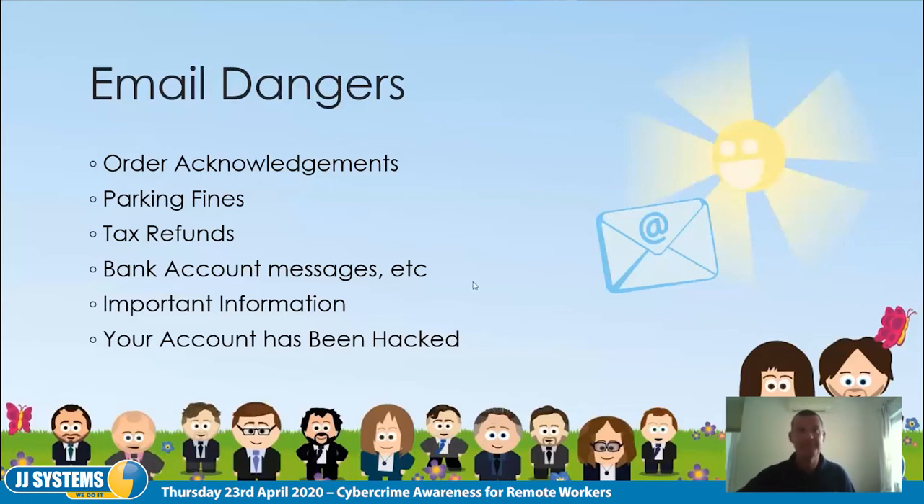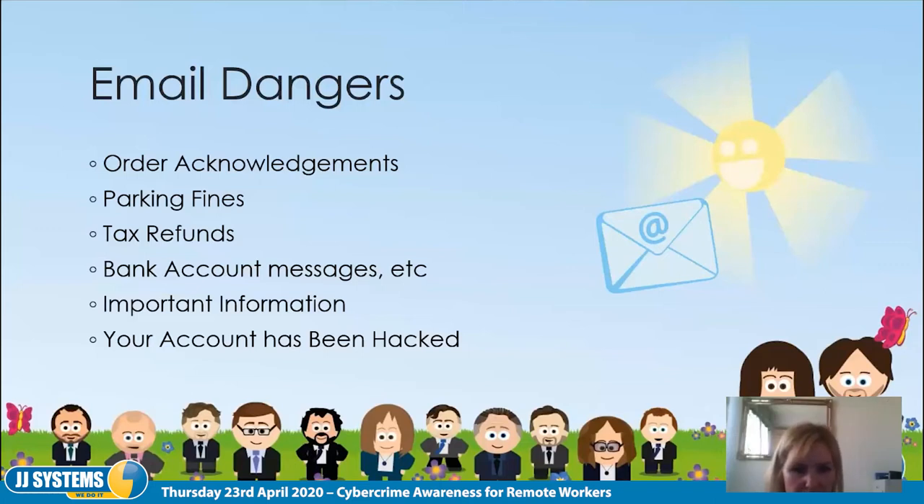A participant shared a real example: she received an email that appeared to be from a supplier, with all the correct contact details, stating that an invoice hadn't been paid and asking her to transfer the amount to a changed bank account. It looked completely official. She called the supplier directly before paying — and he confirmed he hadn't changed his bank details at all. If she hadn't called, she would have paid money into the wrong account.